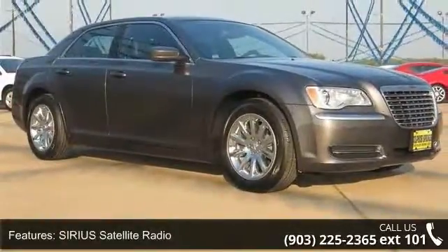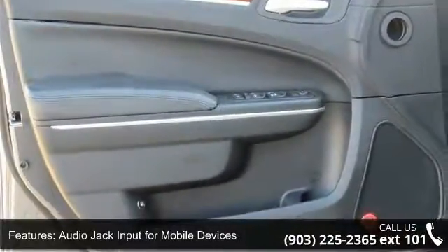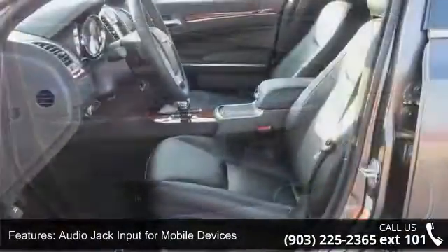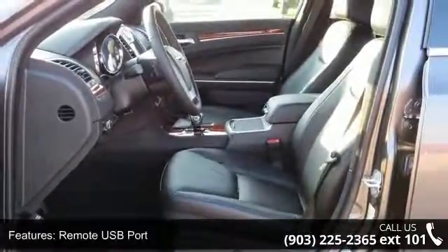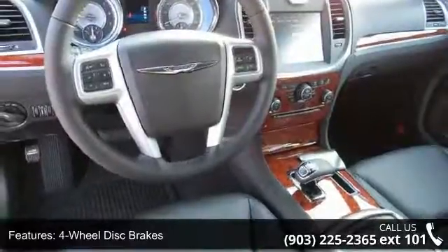Four wheel disc brakes, six speakers, air conditioning, electronic stability control, and front bucket seats. If you are looking for a new car, this might be the one. Low mileage is an important factor in your purchase.